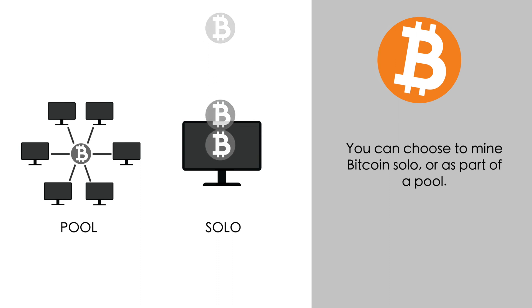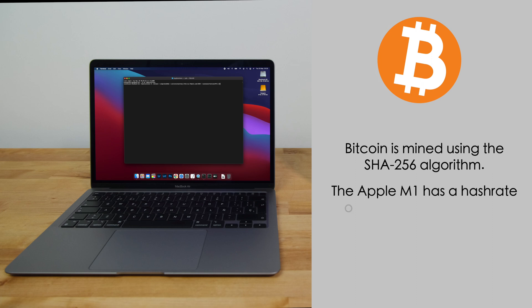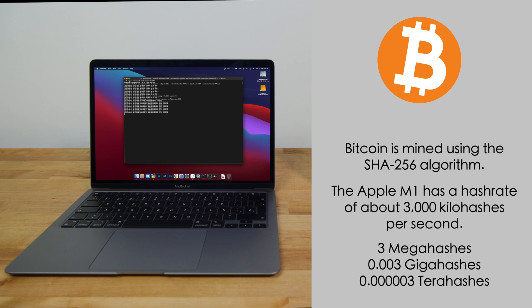If you decide to mine Bitcoin, you can choose to mine solo or as part of a pool. First, let's take a look at solo mining. Bitcoin is mined using the SHA256 hash algorithm. In this algorithm, the Apple M1 has a hash rate of about 3000 kilo hashes per second — that's 3 mega hashes, 0.003 giga hashes, or 0.00003 tera hashes.